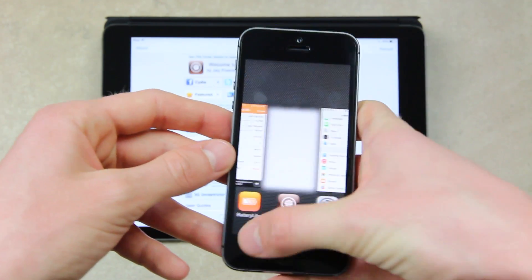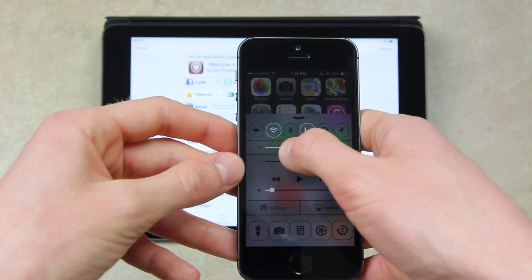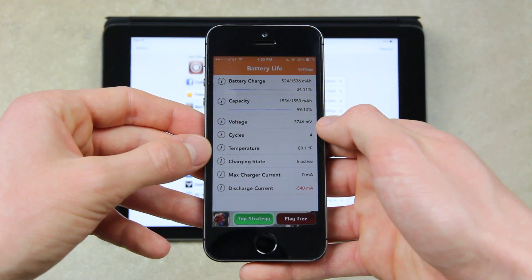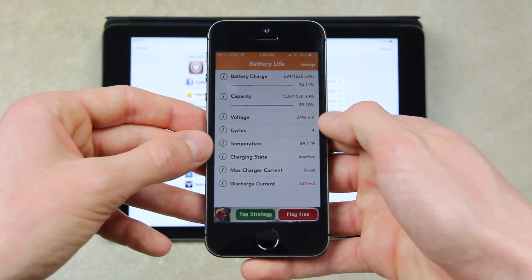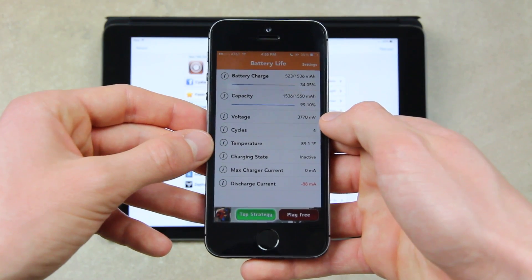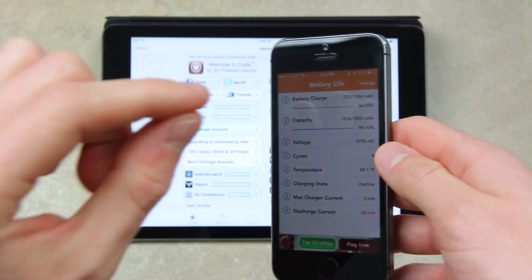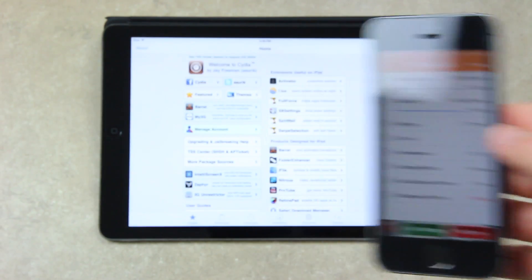Just to give you guys a quick test here — my discharge current is at negative 243 milliamps. So I'm going to close out of BatteryLife and bring the brightness down, then open BatteryLife back up. It will take a second to adjust. Now as you can see, it dropped all the way down to negative 88 milliamps. So this is key — one of the main things is your display brightness, along with notifications and location services.